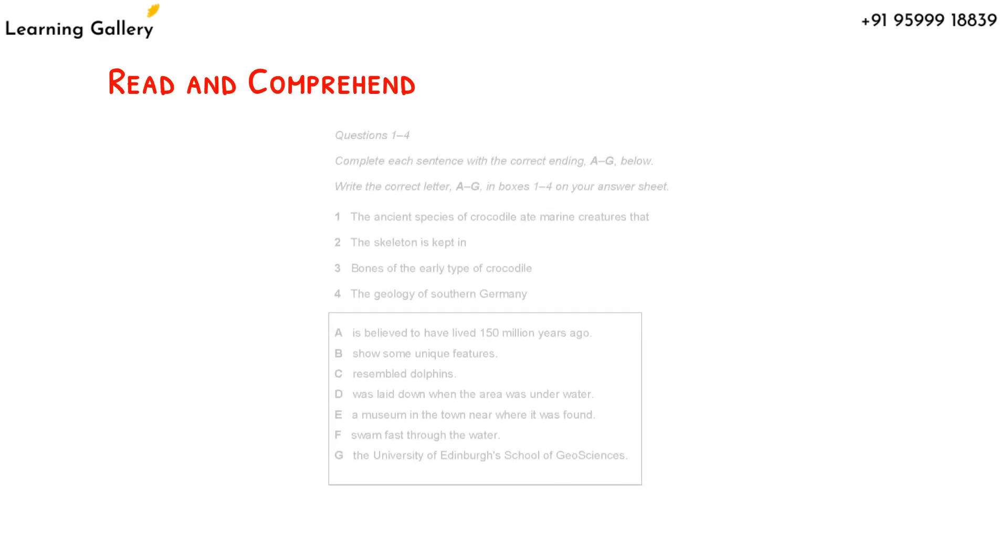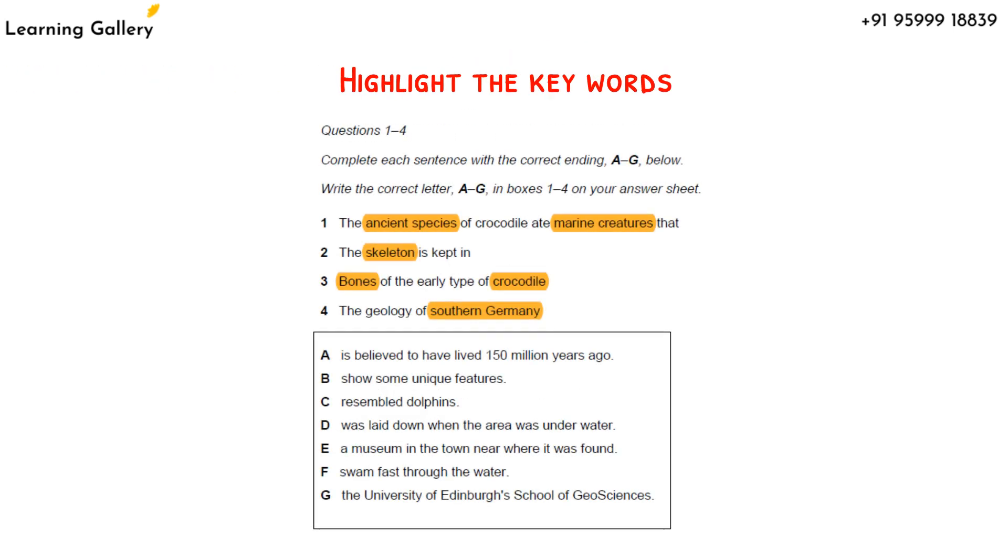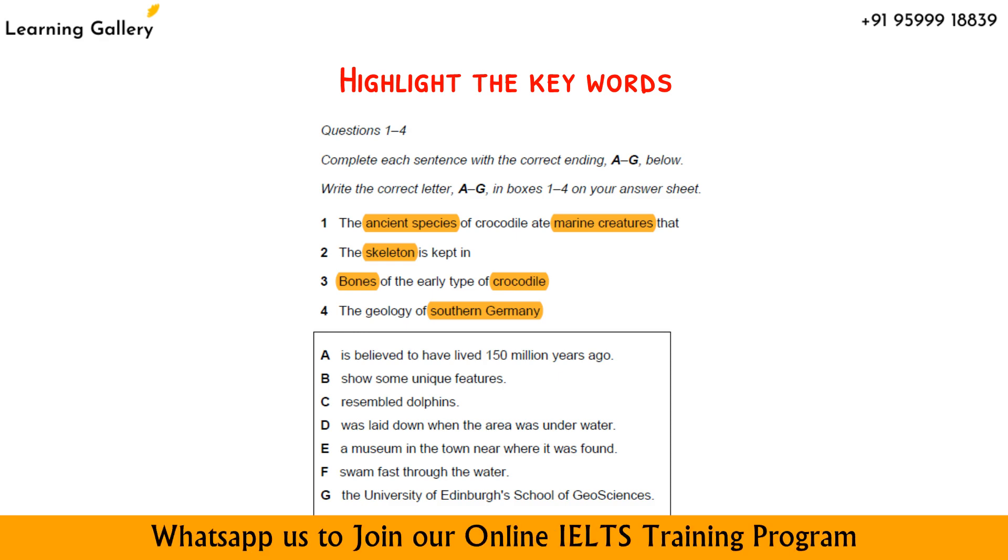First, read the incomplete sentences to start with and try to understand what they mean. Highlight the keywords — by highlighting, you will be able to focus on the meaning, and these highlighted words can be later scanned in the passage. If there are names, numbers, places, or dates that you haven't already highlighted, include these as keywords as they will be easy to spot.